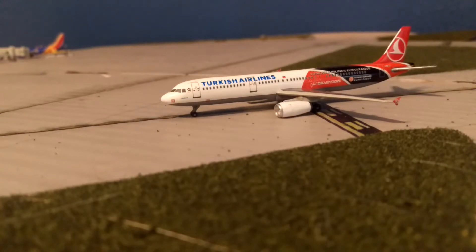Right here we have a Turkish Airlines Airbus A321 that has just landed from Chicago O'Hare.